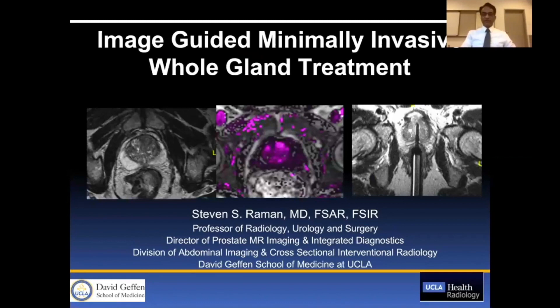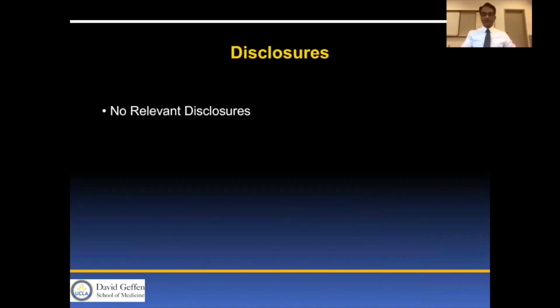I'm Steve Raymond from UCLA and I will be discussing image-guided minimally invasive prostate gland treatment for the next few minutes. No relevant disclosures.